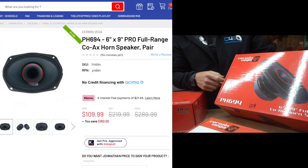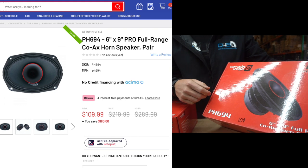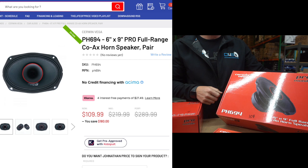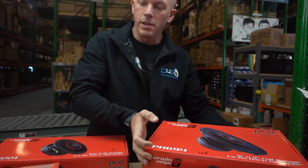We have the PH694s — these are super popular. You got your mid and the horn in the middle, $109 for the set. Crazy.